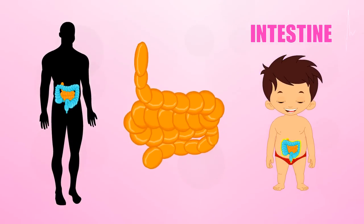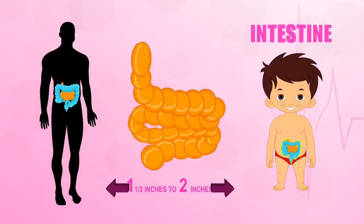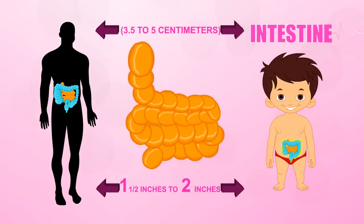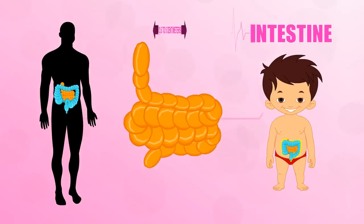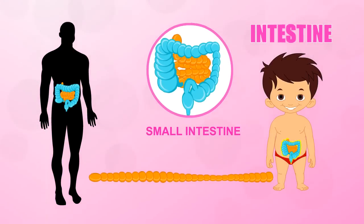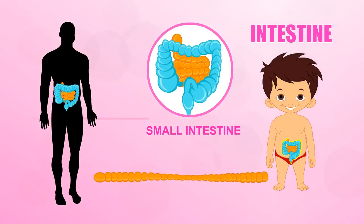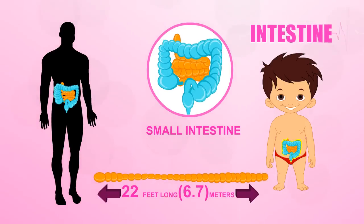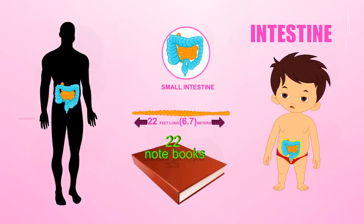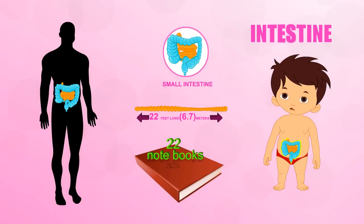The small intestine is a long tube that's about one and a half inches to two inches, or 3.5 to 5 centimeters around, and it's packed inside you beneath your stomach. If you stretched out an adult's small intestine, it would be about 22 feet long, or 6.7 meters. That's like 22 notebooks lined up end to end all in a row.